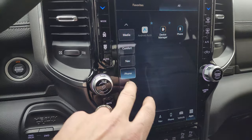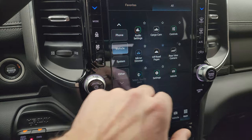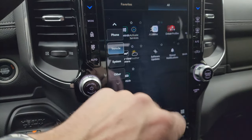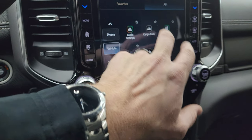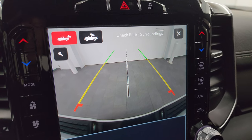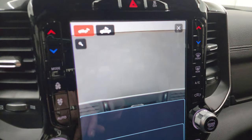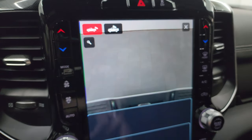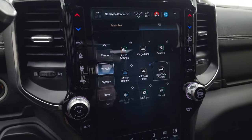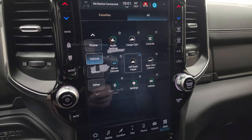Let's check out the cameras first, because those are pretty nice. You get that backup camera — they made those HD so you can get hooked up to your boat, camper, or trailer the first time every time. You can zoom in on that receiver hitch to help out with that even better. Then you get your cargo cam so you can see what's going on in the bed when you have that BackFlip tonneau cover folded up.